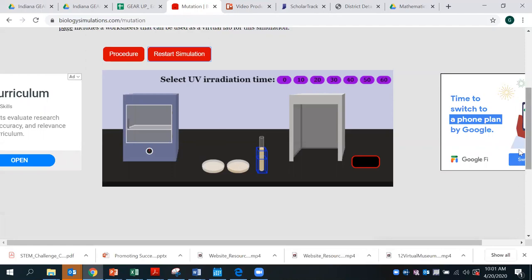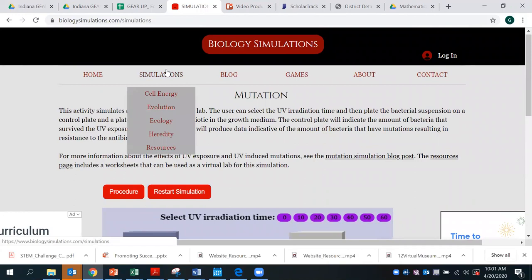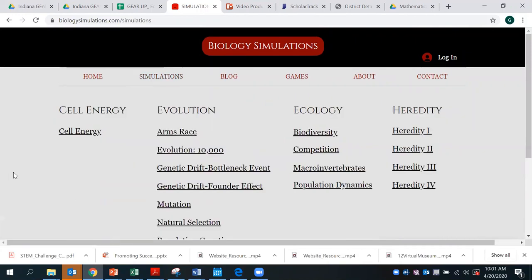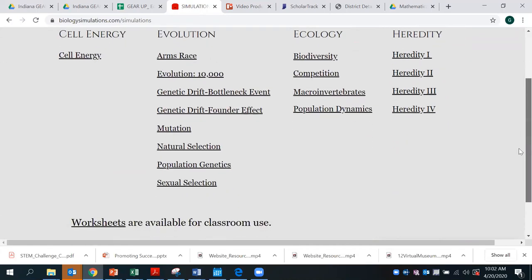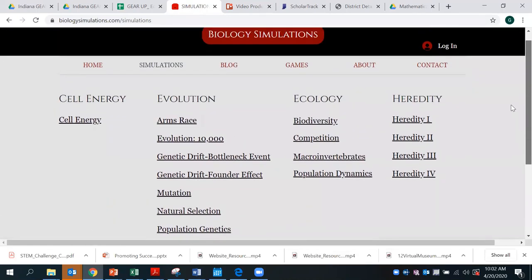So this again — virtual labs, various simulations under topics — great for students to interact with. Those activity worksheets are available down here at the bottom alongside the virtual labs. Hope this is beneficial and hope you can use it within your digital classroom. We look forward to being a source for you. And that's all we have for today. Take care.